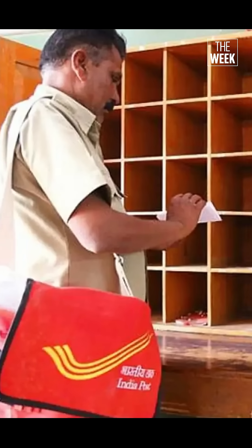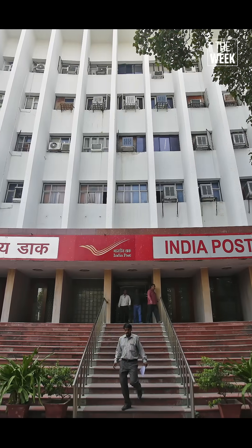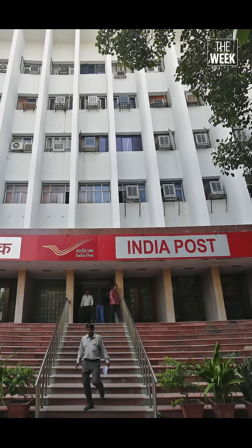Did you know that India Post might soon use advanced GPS technology to deliver mail? Meet DigiPin, India's new address system from the Department of Posts.